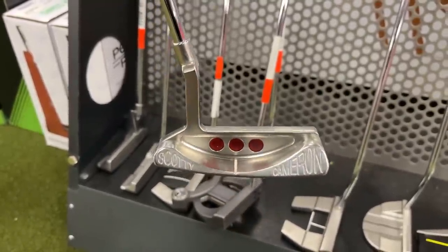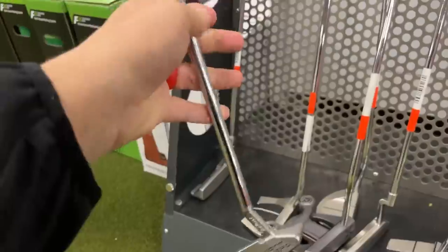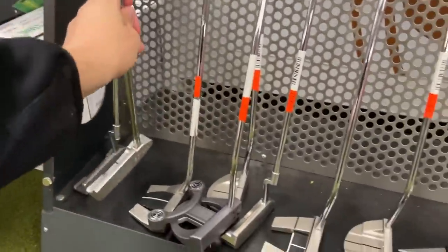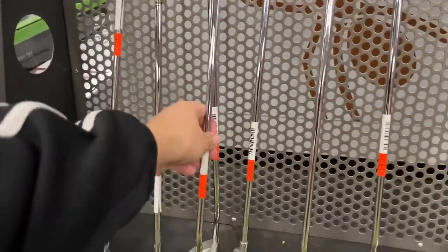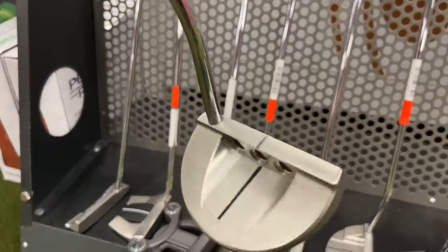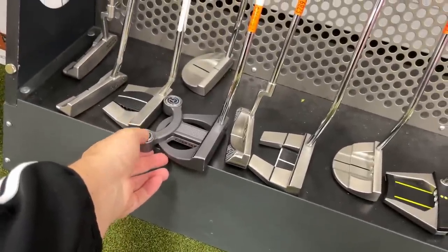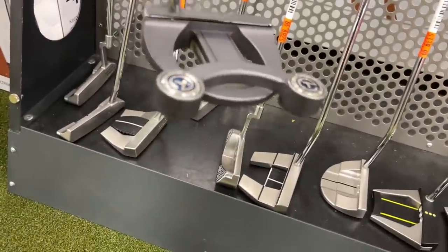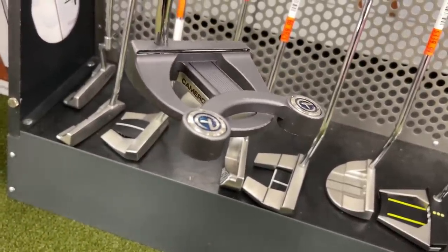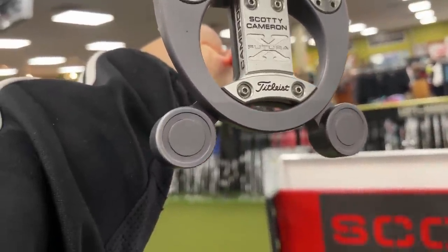Almost looks like the Brad Faxon model, but I'm not sure if his had the Answer hosel — one of the best putters of all time. Got what I think is a 1.5 or 2.5 going for $320. This one has a Ping blackout grip on it — pretty cool, but not the pistol grip. This one's funny — a Scotty Cameron with a highlighter marking on it at $229, kind of a goofy extra alignment aid. Whoa — are those Circle T screws? I'm not sure if those are legit.